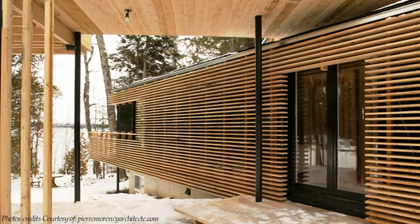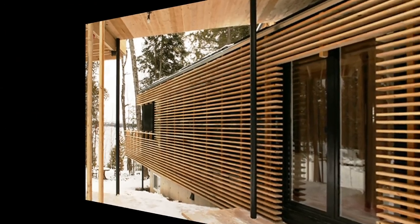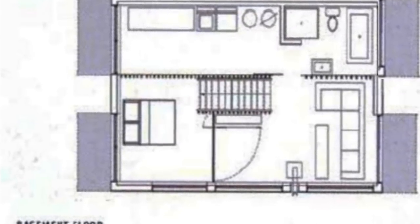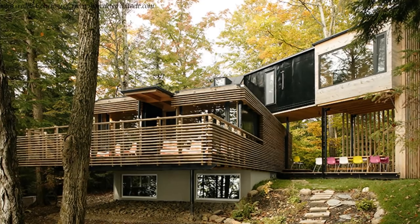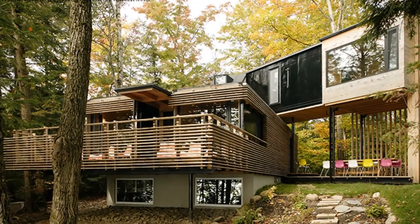This three-bedroom, two-bathroom container house features the following. The basement level accommodates a bedroom, a small living space, a small kitchenette, and a bathroom. The space above ground level is fitted with glass windows for adequate ventilation and daylighting of the basement space.